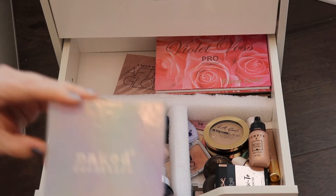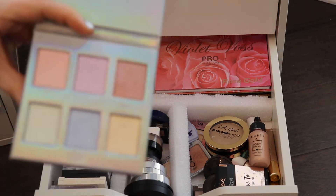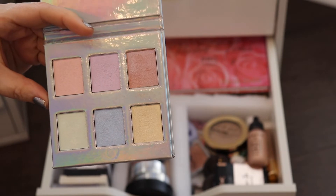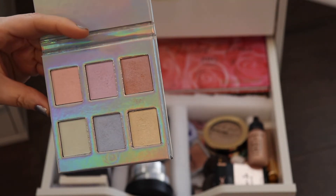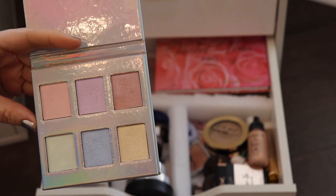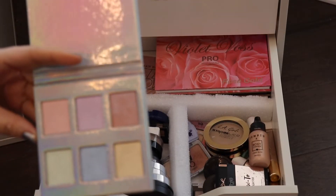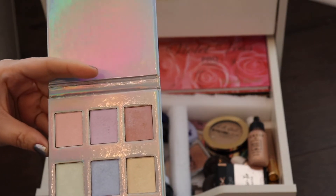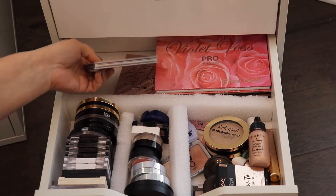This one right here is the Naked Cosmetics. I think we got this in a Boxy Charm. I remember liking this a little bit, but as you can tell I haven't really touched it much. I'm not sure if I still enjoy the formula as much as when I first received it. These lighter colors I could use, but the colorful ones I'm not too sure about — I think I'm kind of over the colorful highlighter phase.